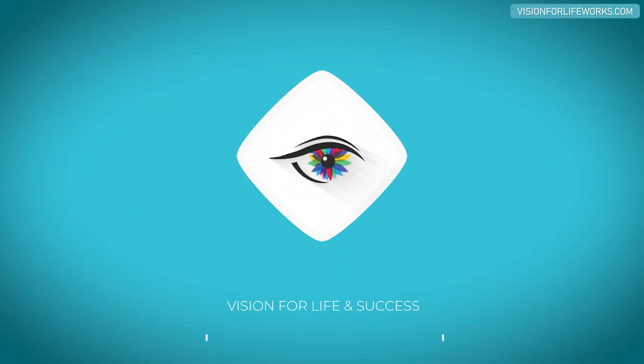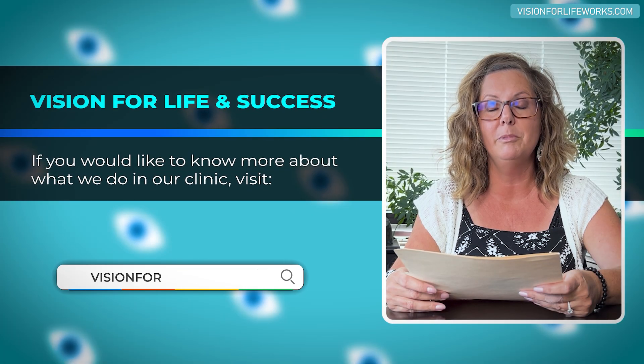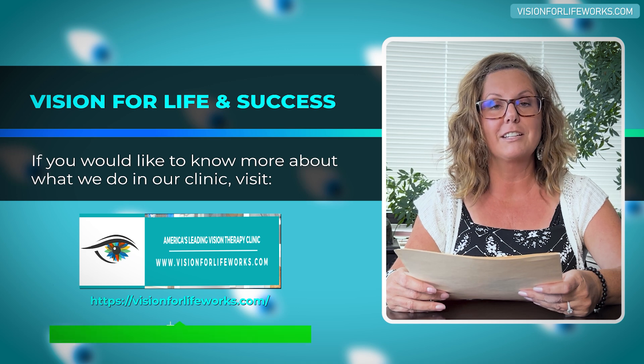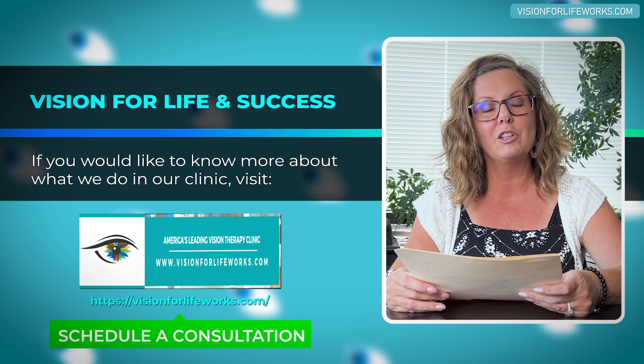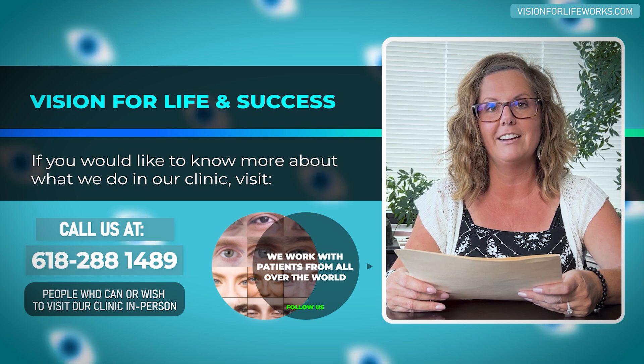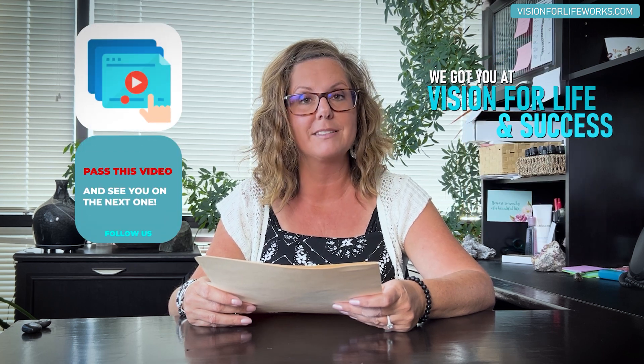To learn more about what we do, go to our website at visionforlifeworks.com. Particularly if you're not local, go there and schedule a consultation with us. If you are local, give us a call at 618-288-1489. As always, if you haven't done so already, make sure you like and subscribe to our channel, and if you think this is helpful for someone else, please pass this video on.